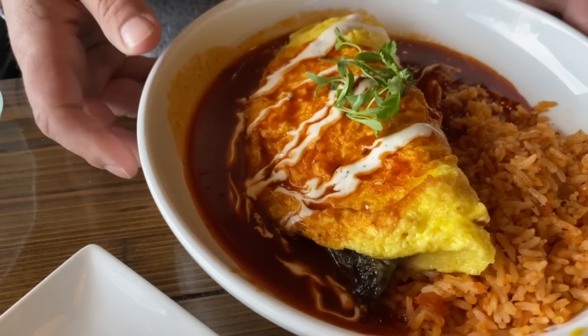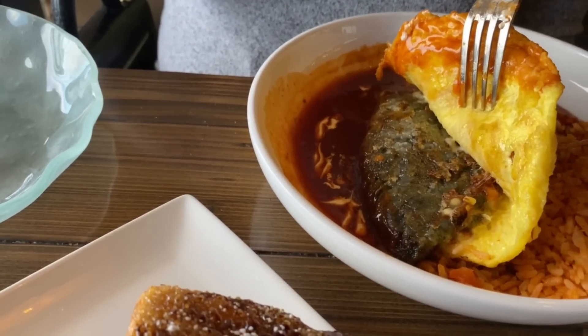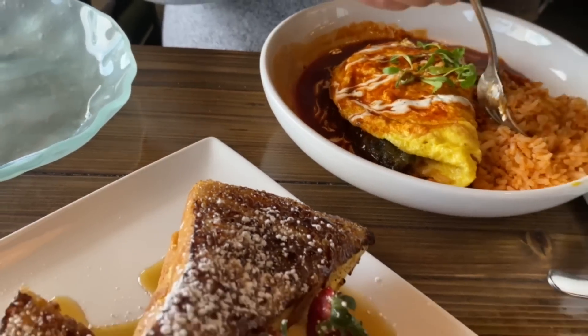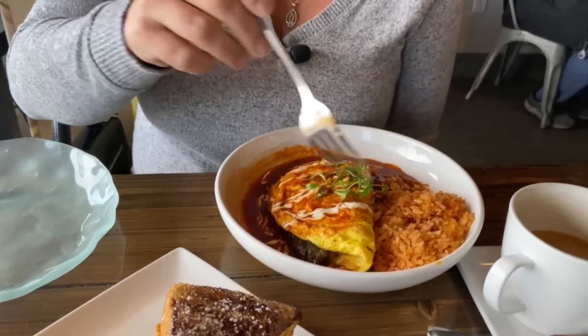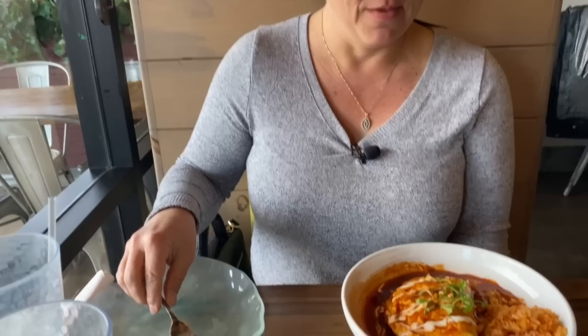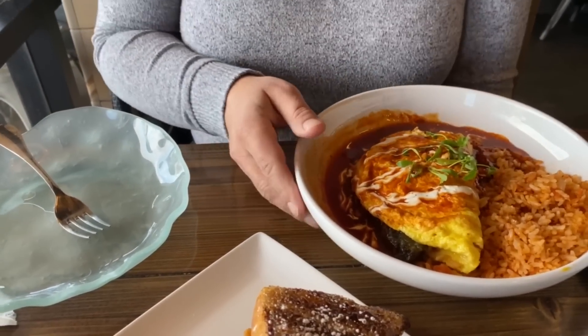There's a big old green chili in there, cheese inside, covered with a red sauce. It comes with Spanish rice and a lime crema on top. That looks really good. The coffee's good too — we just got basic coffee with cream. Looks like a good start.